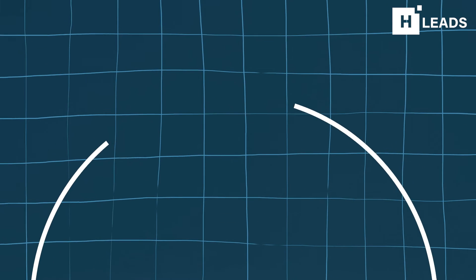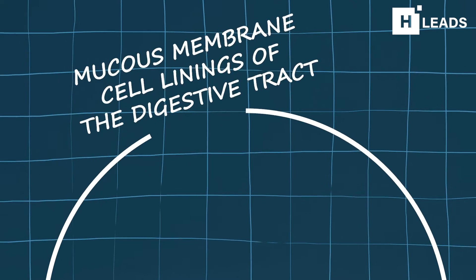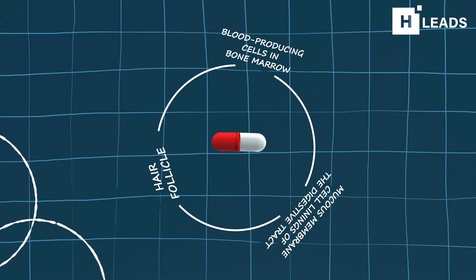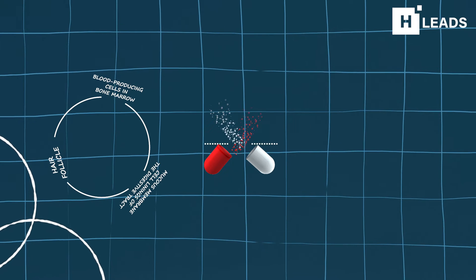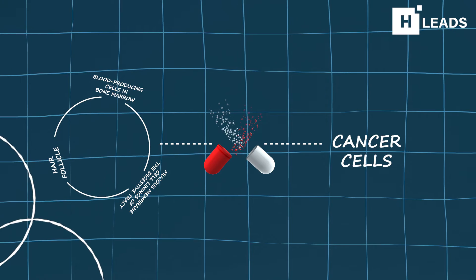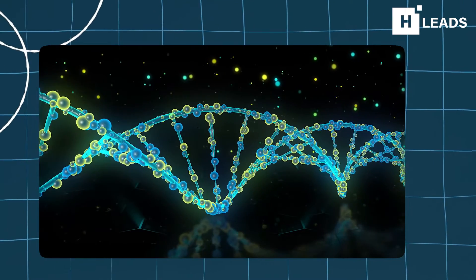Some normal cells in our body also rapidly divide — like hair follicle cells, mucous membranes, cell linings of the digestive tract, and the blood-producing cells in the bone marrow. Chemotherapy drugs work by targeting rapidly dividing cells, but they cannot tell the difference between these normal rapidly dividing cells and cancer cells. So the drug affects these normal cells as well, damaging the genetic material inside cells that guide cell division.